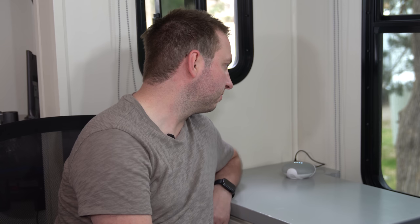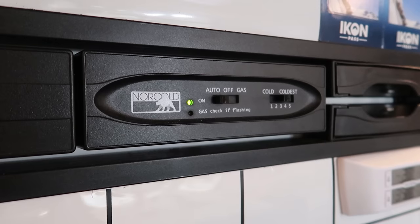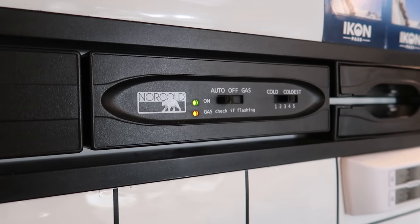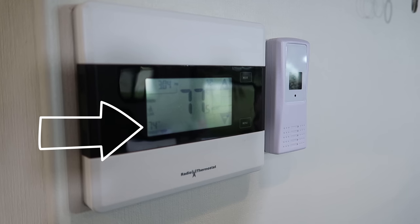Turn off the outside lights. Okay, turning off awning lights. Turn off the fridge. Sure, turning fridge off. Set the temperature in the RV to 74. Alright, setting the thermostat to 74 degrees.